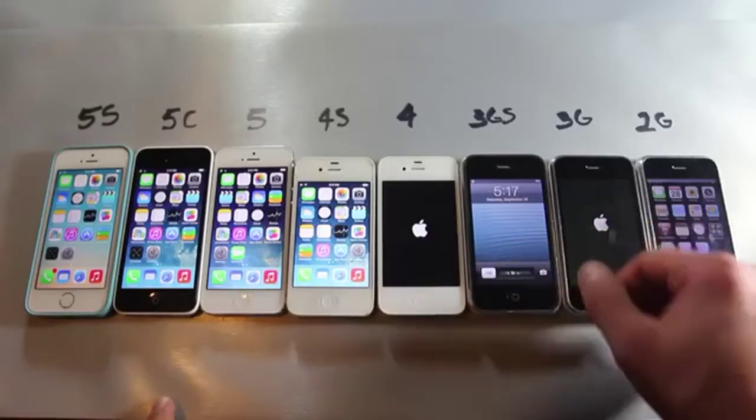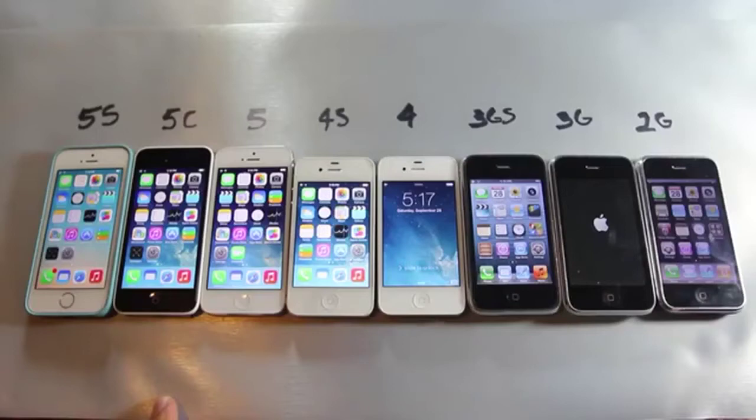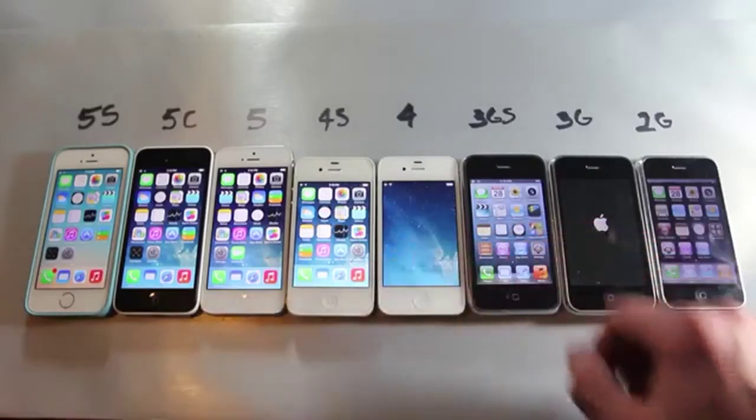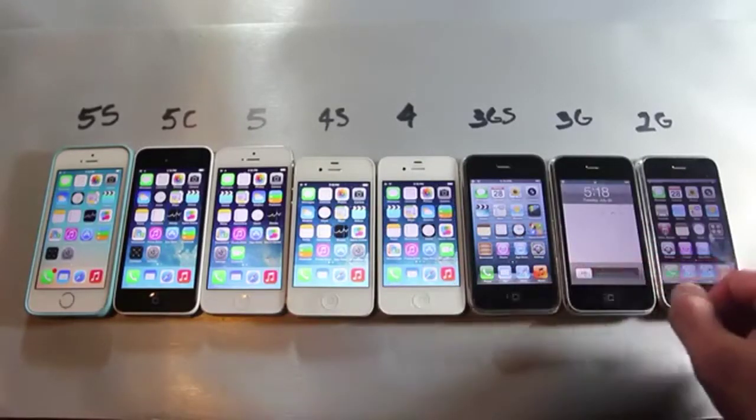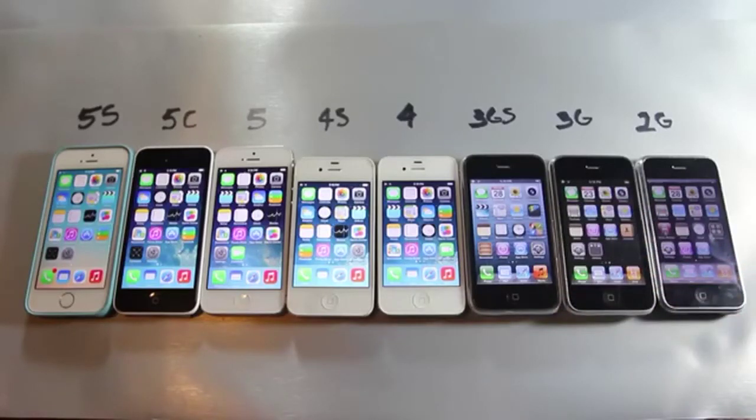That was really surprising to see, because all of these are running the latest firmwares and the 2G is obviously not as powerful as the 4. The booting sequence and the way it works was probably changed in iOS 7, so that could be at fault.